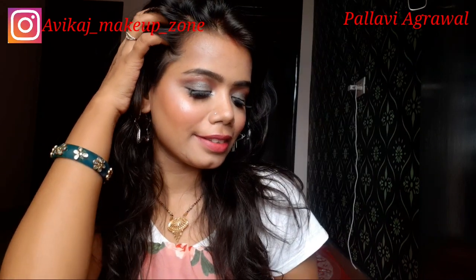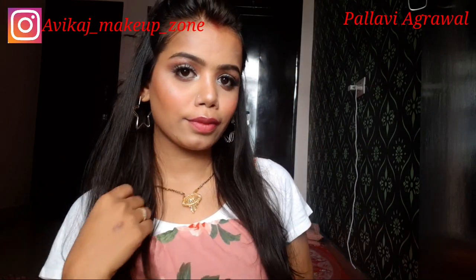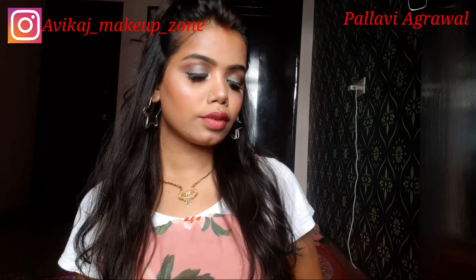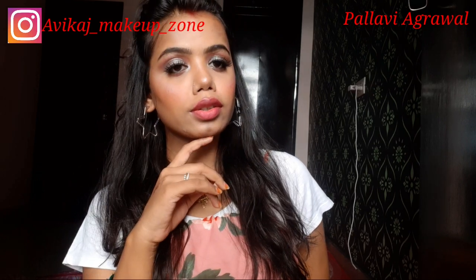So yeah guys, this is my final look! I hope you liked this look. Make sure you subscribe to my channel and hit the bell button. If you like this video, share it. I will see you in the next video — bye!